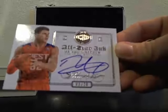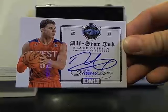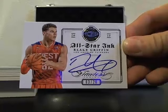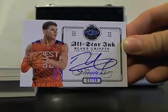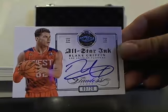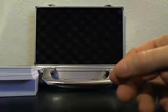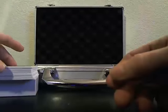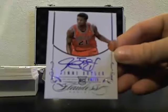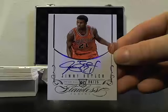How about we start it off with Blake Griffin, 3 of 20 — the All-Star Inc. Auto. Blake Griffin, 3 of 20. Next card: Jimmy Butler, 8 of 25.